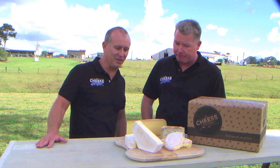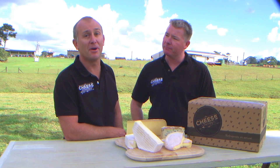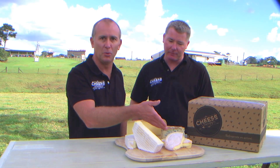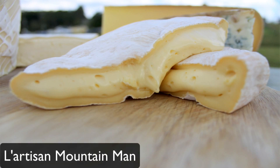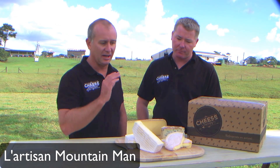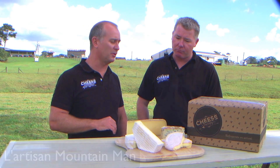Yes, certainly Darren — three French cheeses and one Australian, but made by a very proud Frenchman. Let's start off with Matthew's cheese down the front here: this beautiful wash rind called the Latacan Mountain Man. Matthew is a very proud Frenchman who really brings a lot of that French style into his cheeses — a delicious wash rind, but not as heavy as some of the wash rinds we've had in the past, a lot more subtle.